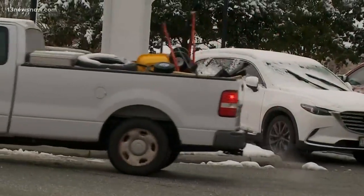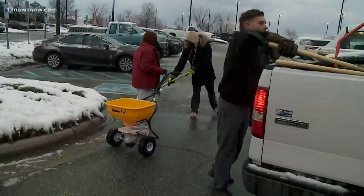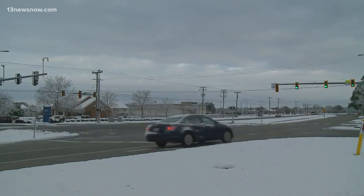Sentara Obici Hospital Facility Manager Brian Childs says crews started prepping Thursday — snow removal tractors and front loaders. They broke out all the shovels, ice melt, and everything ready to go. Suffolk's public work crews had the same plan in mind, even removing several downed trees before the morning commute on Friday.